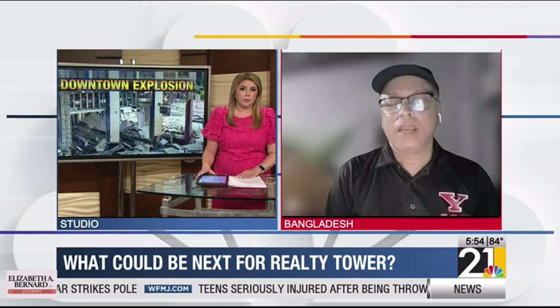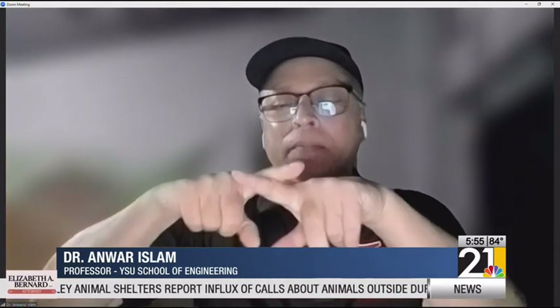Thank you. Can you take us through what considerations will have to be made to decide how they go about demolishing this building? Well, if you look at the explosion, it was a moderate explosion, but it actually damaged the ground floor that worked as a diaphragm to prevent the swaying of the building. And now because of the damage in the beams, the beams are actually cross-connected with the columns. So it lost one-way beam.